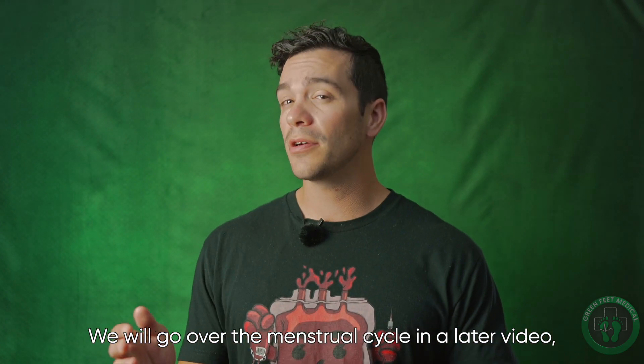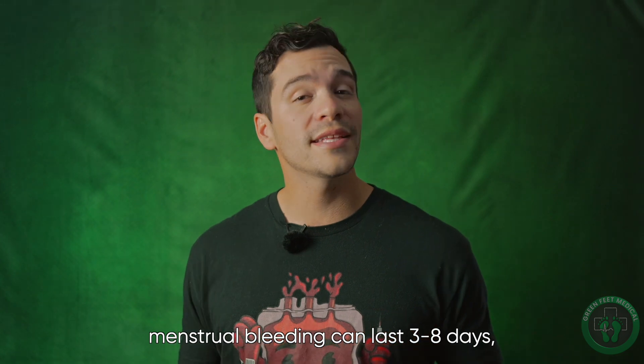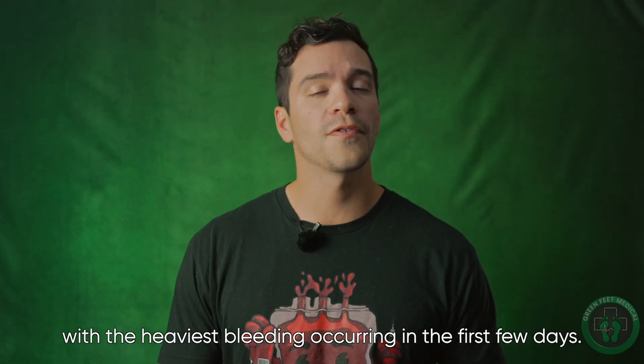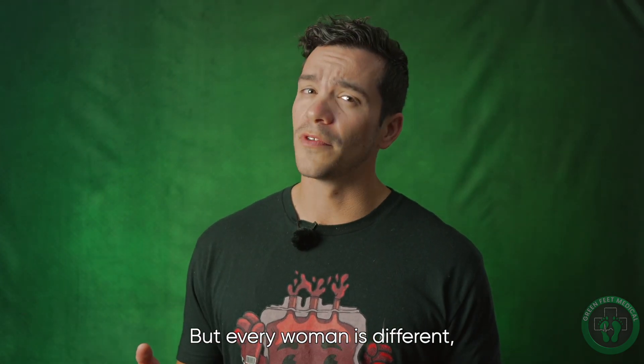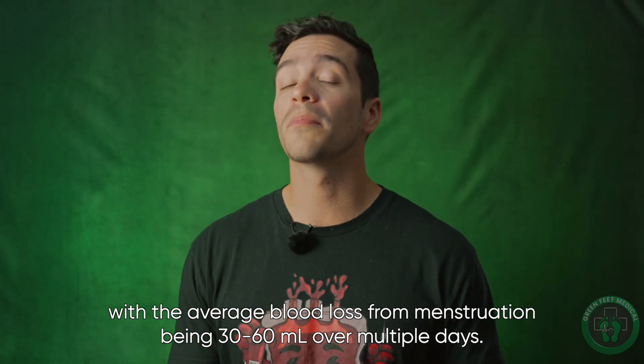We'll go over the menstrual cycle in a later video, so stay tuned for that. On average, menstrual bleeding can last 3 to 8 days with the heaviest bleeding occurring in the first few days. But every woman is different, with the average blood loss for menstruation being 30 to 60 milliliters over multiple days.